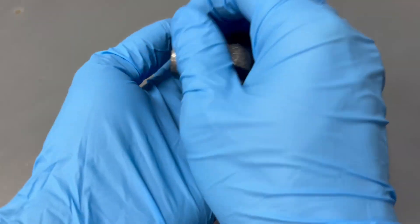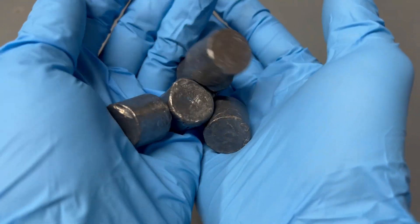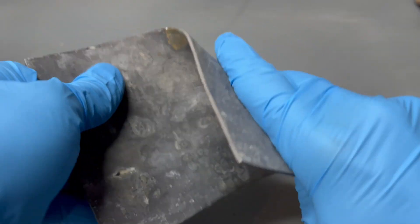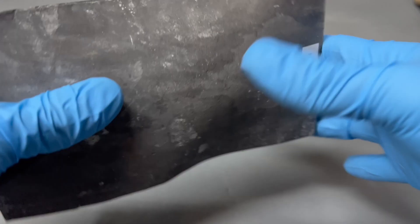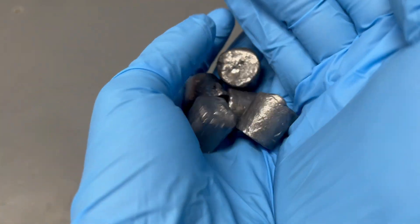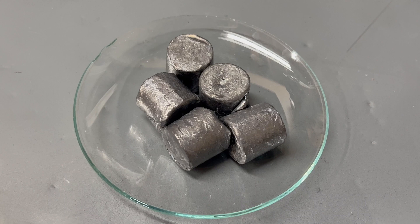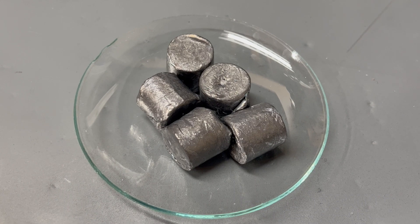Lead is an effective and quite toxic metal. Due to lead being relatively commonplace in nature, its low melting point and ability to be easily worked into any shape, it has become commonplace in our lives. Lead serves some quite useful purposes in our daily lives, and has done so for thousands of years.